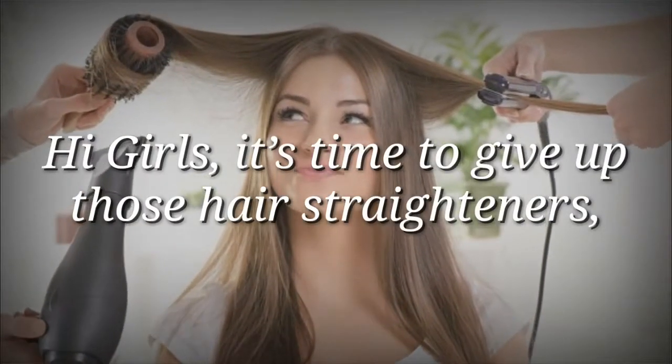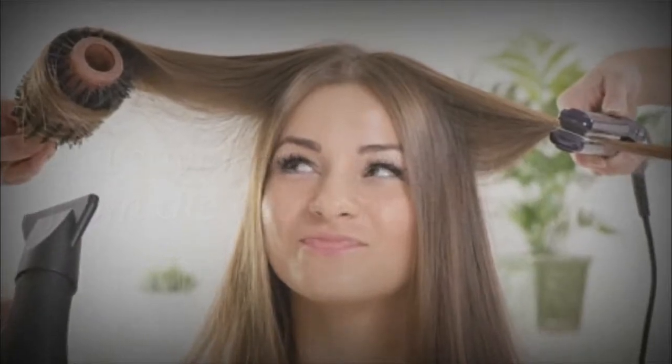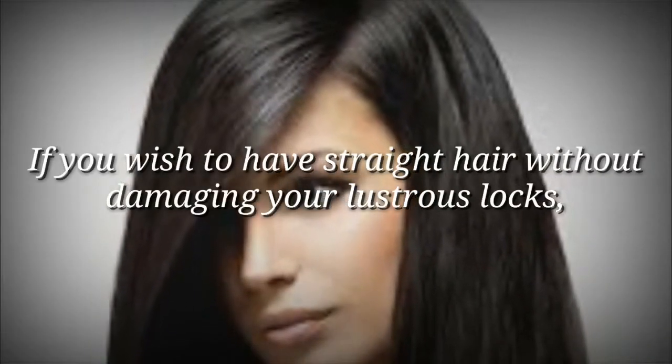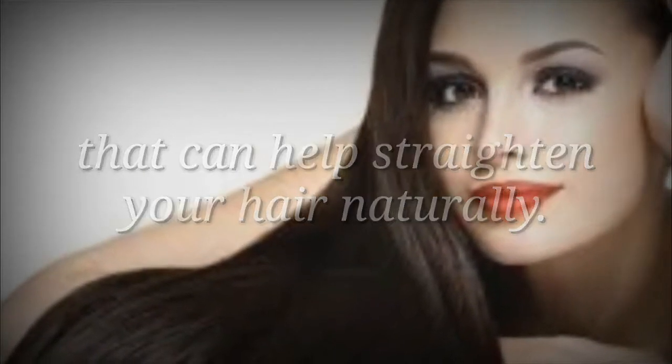Hi girls, it's time to give up those hair straighteners and save your gorgeous locks from the heat and chemicals. If you wish to have straight hair without damaging your lustrous locks, you can try some natural home remedies. There are some ingredients in your kitchen that can help straighten your hair naturally.